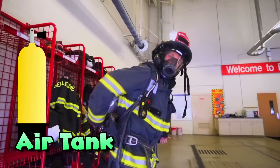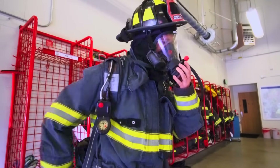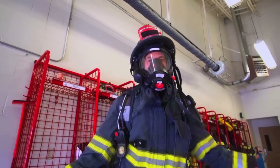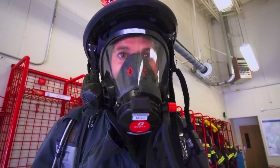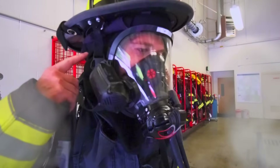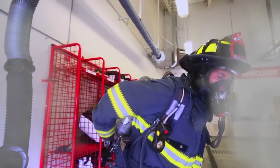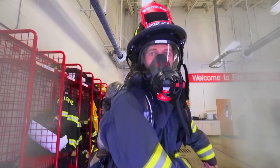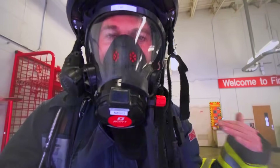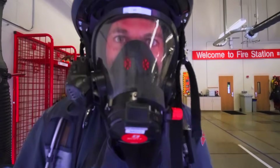It's an air tank — this is what provides air to me. Now I can breathe when I'm going through a burning house. Do you hear that? Air is coming from the tank, going through the tube into my mouth, so then smoke doesn't come inside. Alright, let's go check out some more of the fire station.